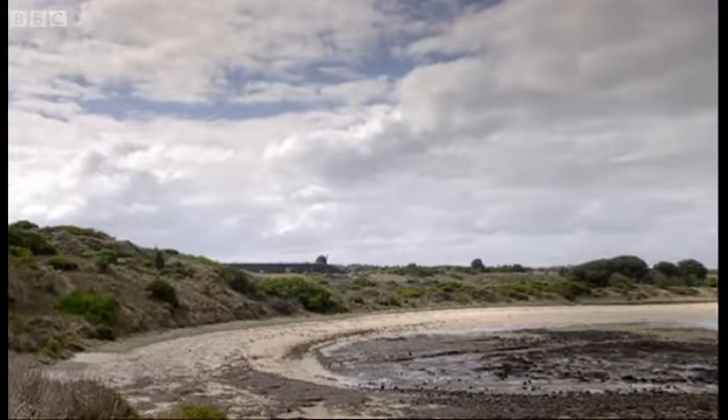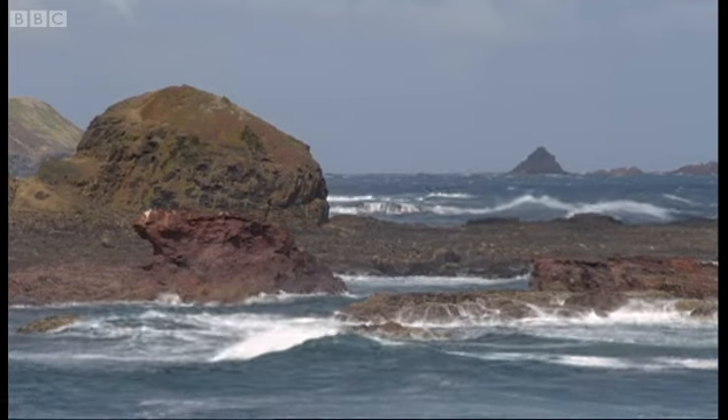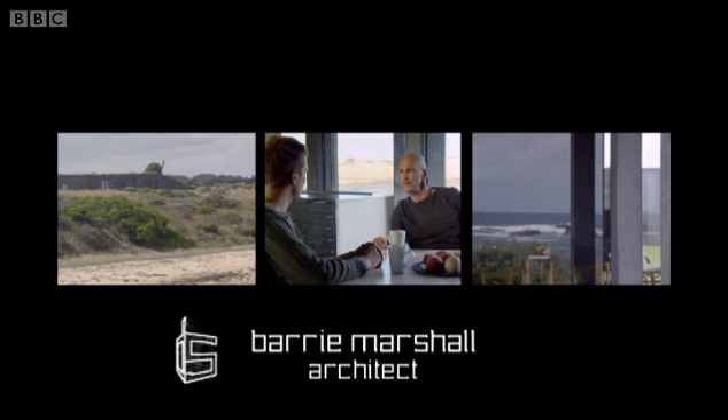From the beach, the dark concrete blends in with the black rocks. It's a pretty special spot down here right on the water, and I was trying to do a house that didn't sort of scream out at you when you're either on the land or on the beach.